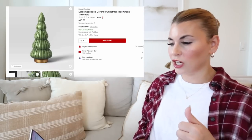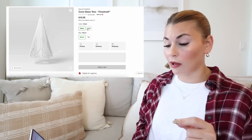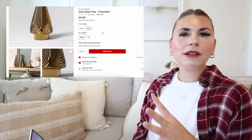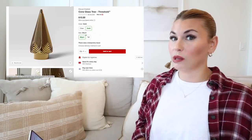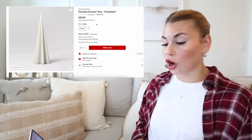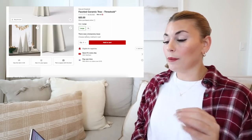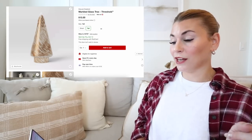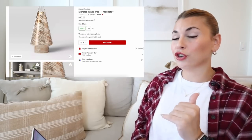The next tree is the cone glass tree — very Great Gatsby to me. It comes in clear as well as gold, in two sizes: tall for $15 and short for $10. Very glam. Then there's the faceted ceramic tree, coming in large for $20 and extra large for $25. Next is the marbled glass tree from Threshold, brought back from last year, in short for $10 and tall for $15 — really beautiful as well.